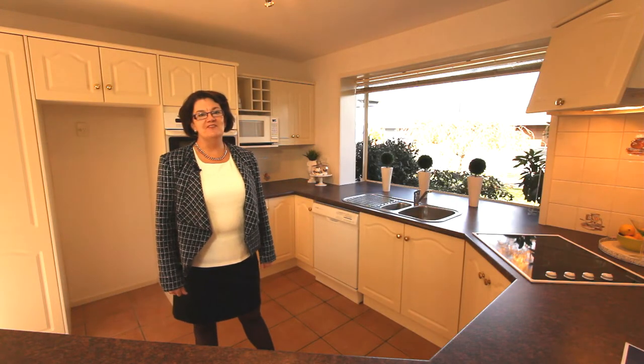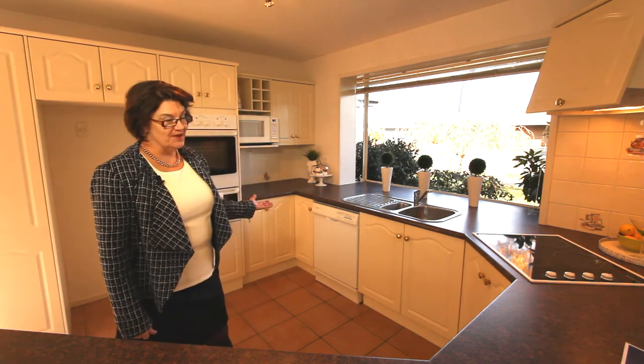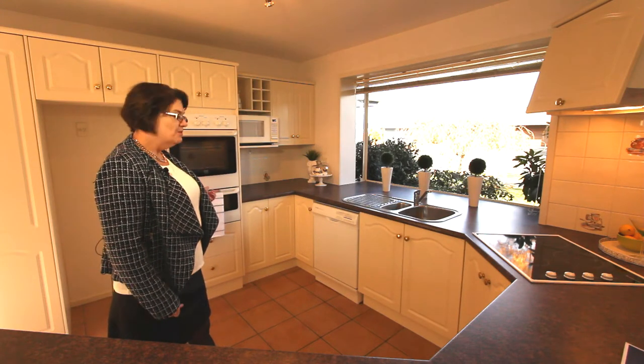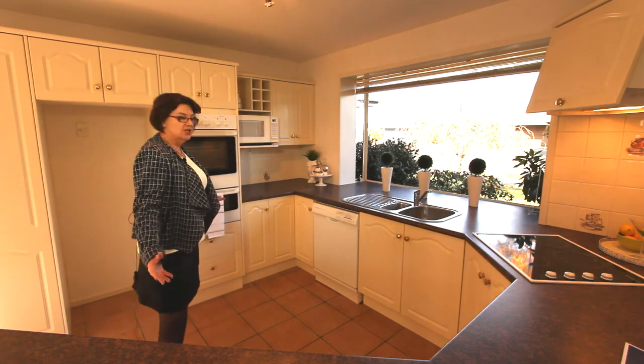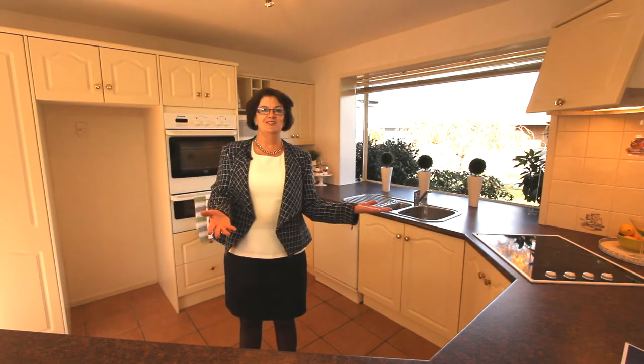As a wannabe chef, this kitchen really ticks all my boxes. We've got a separate cooktop, a dishwasher which everybody needs, and a double oven. How handy is that? Plus a nice work area, lots of bench space, and I can be talking to the family while I'm preparing my latest creation.